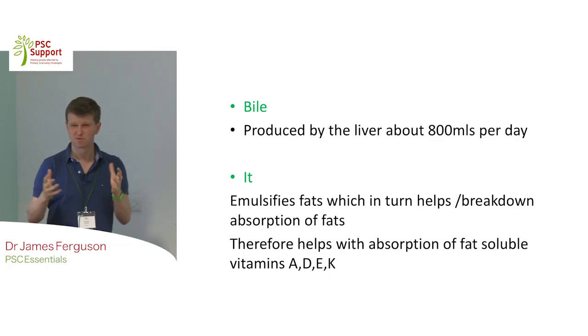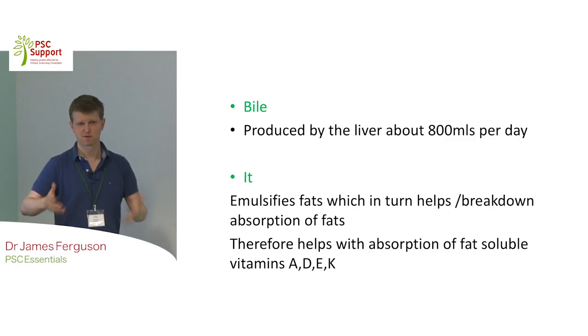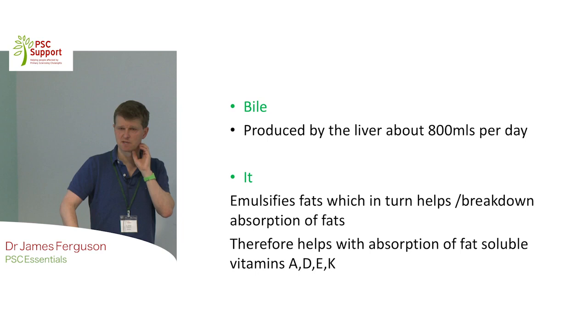Bile helps with the absorption of fats. Some of you will sadly know that when you get bile duct obstruction, you pour out fat and get steatorrhoea, which is fatty stools. If you are not able to absorb fats, you are also not able to absorb the fat-soluble vitamins A, D, E, and K. People get problems because they're not absorbing those vitamins. Vitamin D is very crucial for bones, and hopefully your doctors are talking to you about vitamin D supplementation. Vitamin K is really important for clotting factors. These vitamins A, D, E, and K are often lacking in our patients with PSC.